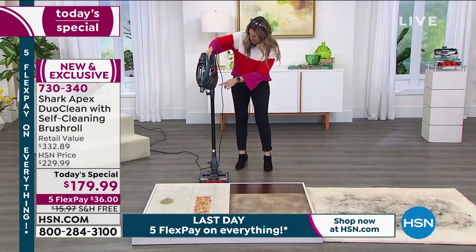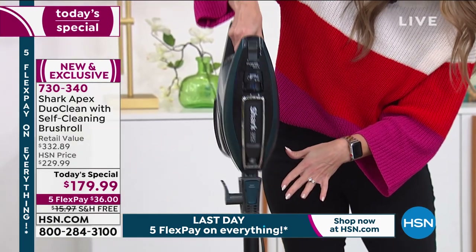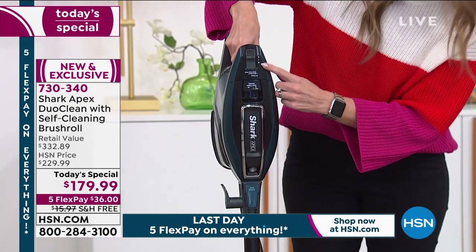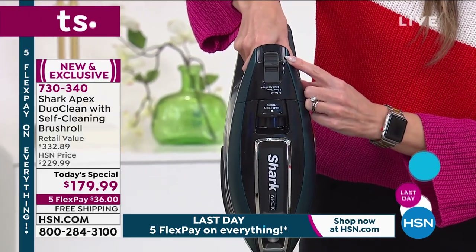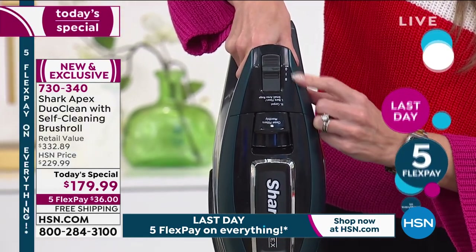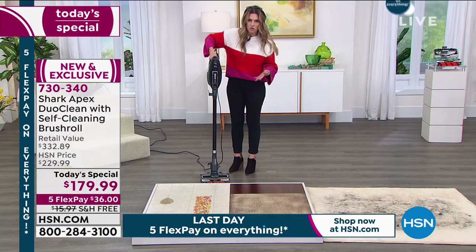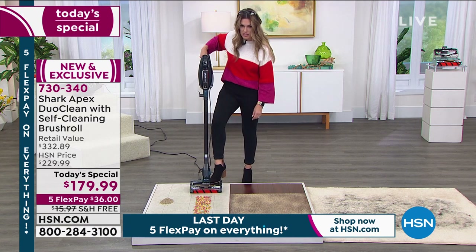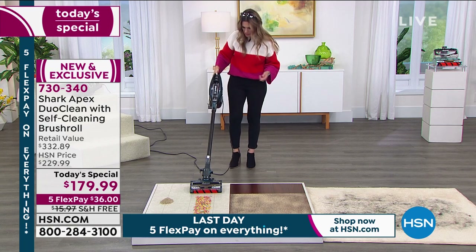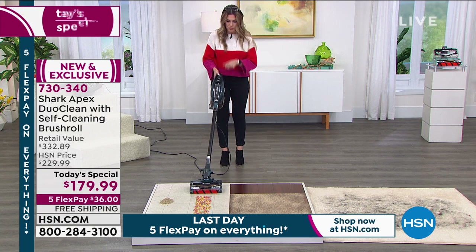It has a 30-foot cord — lots of lead time to get near the nearest plug. You take the canister handheld section off by just lifting it and marrying it to this section — you pop it in and hear it snap. Right here is where you set your speed for going from tile to carpet, and you can detach it when needed. Now let's take it to the floor — remember, 10 pounds, so super easy.